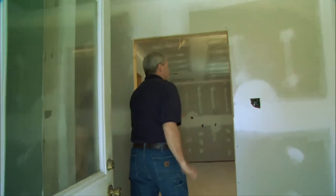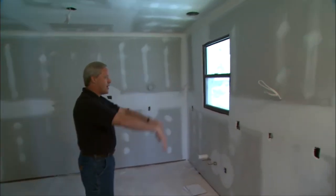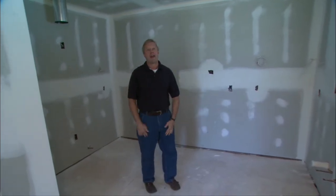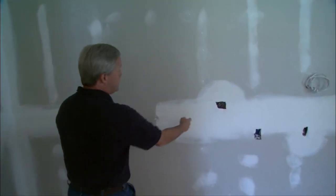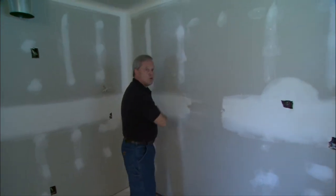This looks a lot better now that the drywall's up and covering all the old wood, studs, wiring, and plumbing behind the walls. It also looks a lot bigger and brighter now that the drywall has been installed and finished. Our next step is cabinets and trim work, including the doors, but before we do that we'll have to cut out this old cased opening that we drywalled right over to minimize the transfer of dust or noise into the rest of the house. Cabinets are next, right after this simple solution.